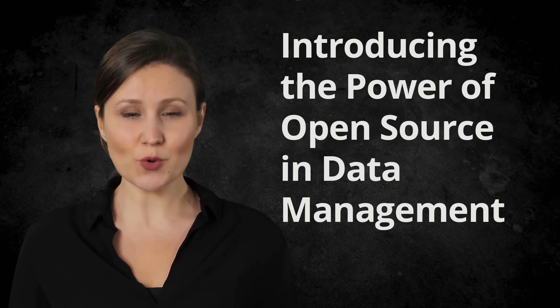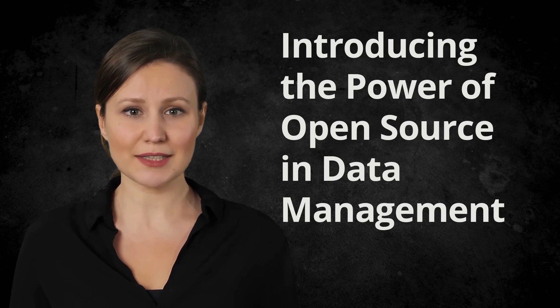Hello everyone! In today's digital world, data has become a ubiquitous part of our lives. Companies, especially Fortune 500 ones, are navigating vast oceans of data daily. They need robust tools to manage this data effectively.